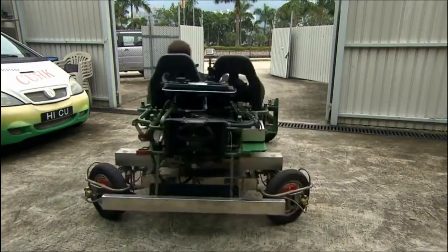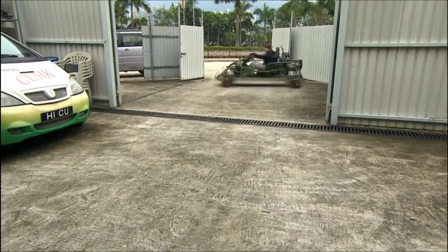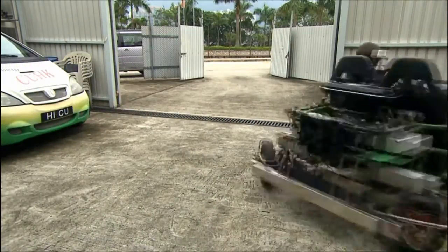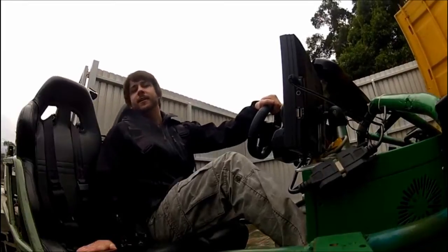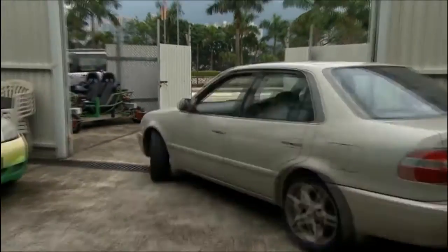Dr. Lam and his team have already started work on a production model with improved safety, better robotics, and greater efficiency. One day, he'd like to see every car on the road built with this kind of maneuverability. This is very weird. But in case the advantages of a car like this aren't already obvious, it's time to put it, along with my new driving skills, to the ultimate test.